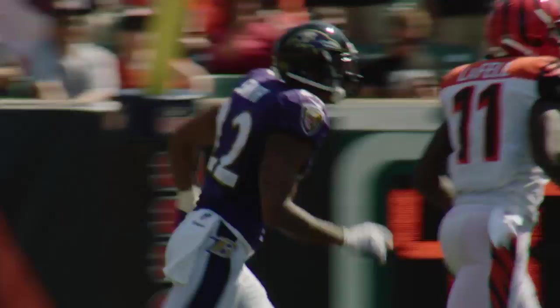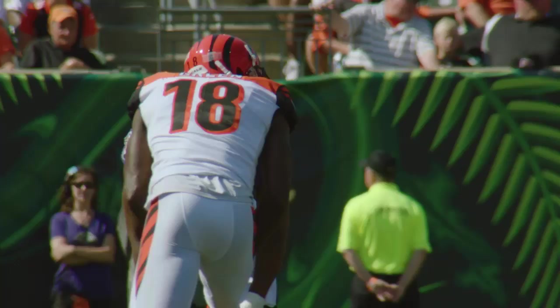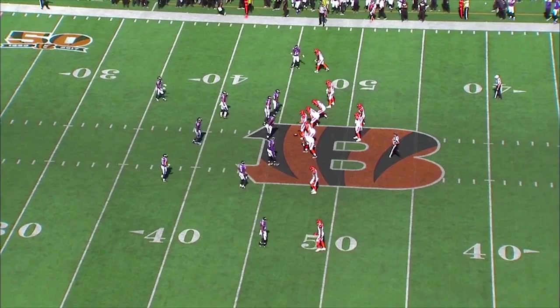They were going up against their arch nemesis in A.J. Green, and the entire game Jimmy Smith and those other corners were basically right at the line of scrimmage. As soon as A.J. Green or any of the other receivers released off the line, the cornerbacks were right there to press them, to jam them, to make life uncomfortable for them. And that takes a toll over the course of a game — it disrupts the timing between the receivers and the quarterback.